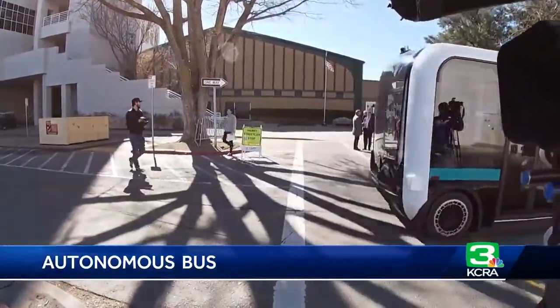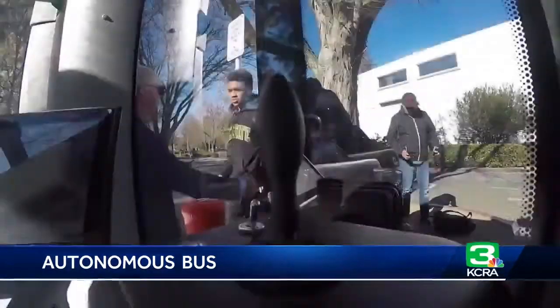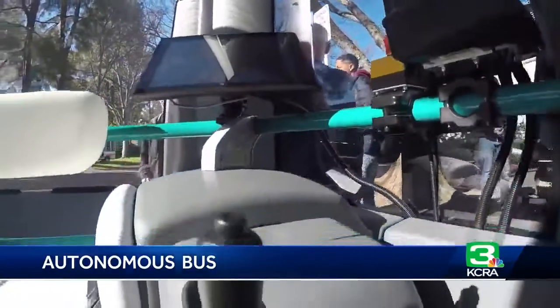Eight people can fit on board and there's a special spot reserved for the safety steward. So if he needs to, he steps in on the handbrake here to just take the vehicle into a stop state or to slow it down. Otherwise, it's hands free.